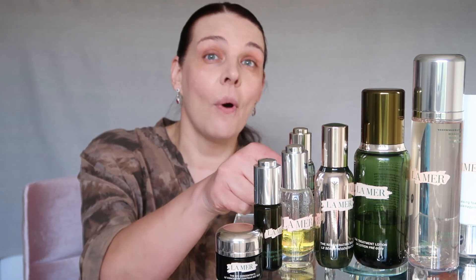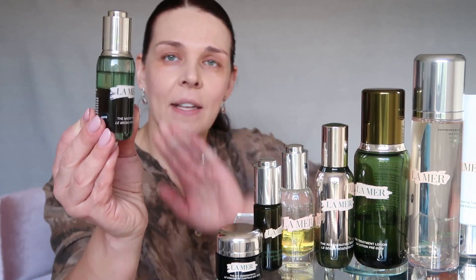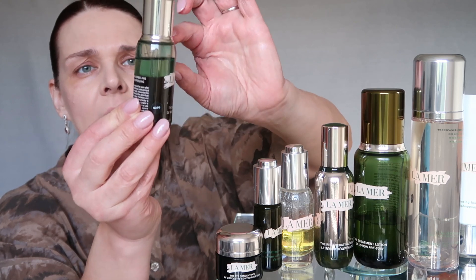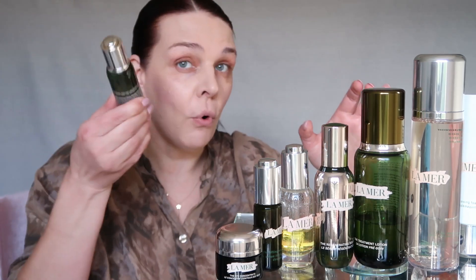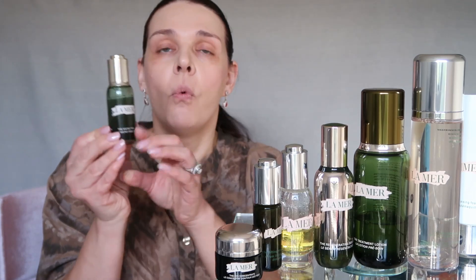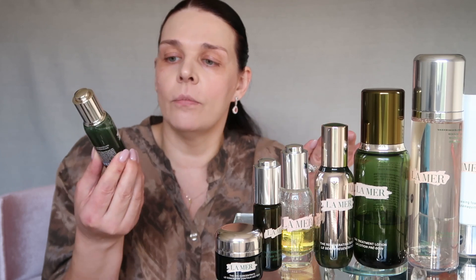Now I'm going to show you one of the newest products from La Mer — it's called the Micro Peel. It looks like oil, and it actually has two different parts: a water layer and oil on top. Shake before you use it. This product is $270. It's a very, very gentle exfoliator. I'm very sensitive and can't use scrubs with beads because they're too harsh for my skin.